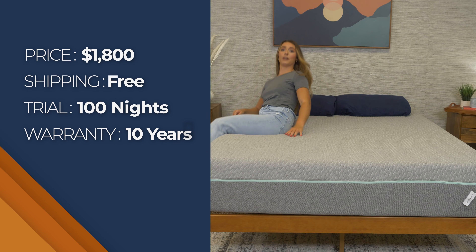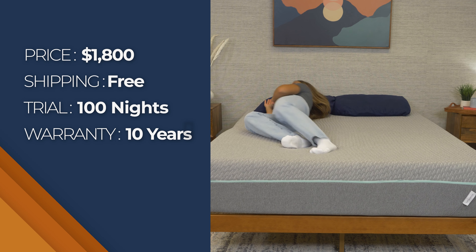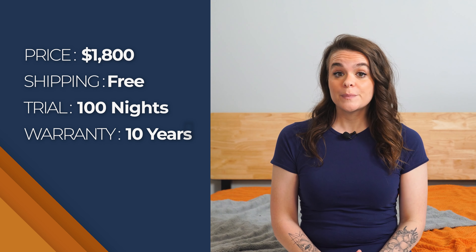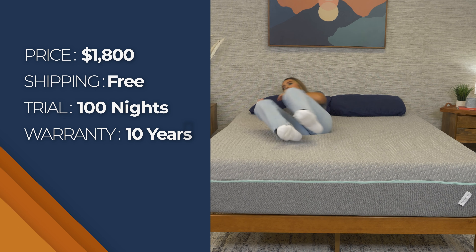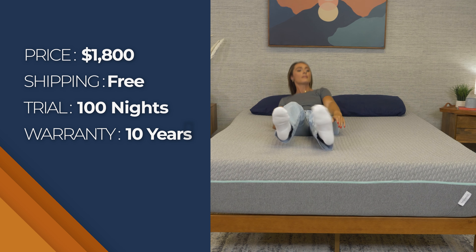The queen size Mint mattress will set you back about eighteen hundred dollars, but if you click the Tuft & Needle discount link in the YouTube description below, you may be able to save some money. Shipping is free and the Mint mattress comes with a one-hundred-night sleep trial and a ten-year limited warranty. If you decide the Mint mattress isn't for you, returns are also free.